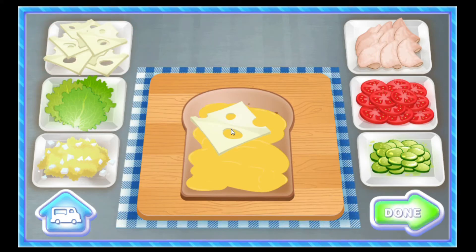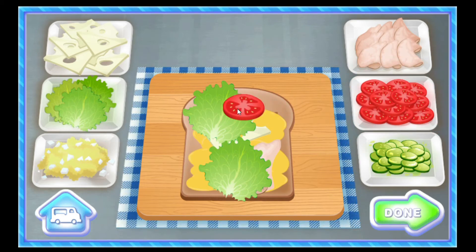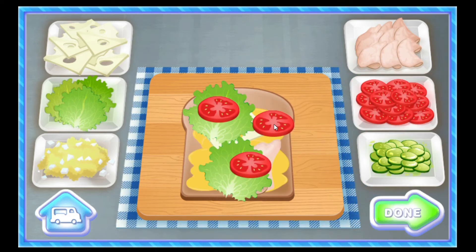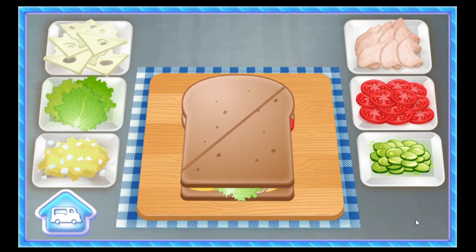Add the ingredients: Turkey. Lettuce. I want that in my belly belly. Pickles. Egg salad. Done.